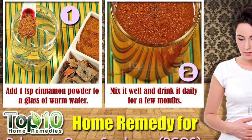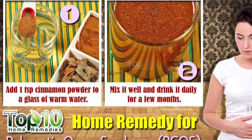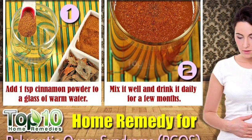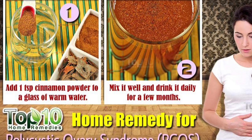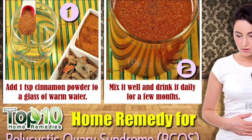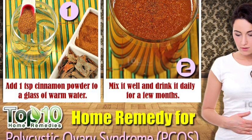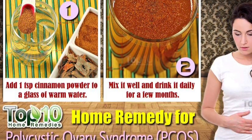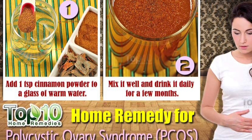An herbal remedy that really works for me is cinnamon — something I found online and immediately started using. If you want to drink some type of juice, add at least a teaspoon of cinnamon beforehand, or drink cinnamon tea. Cinnamon helps regulate your blood sugar levels and has been shown to do so in many scientific studies.